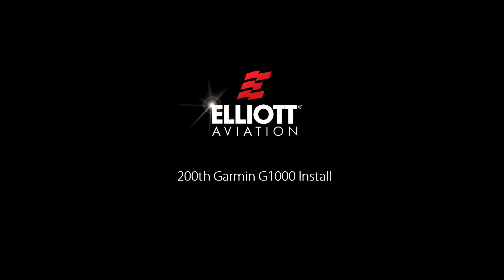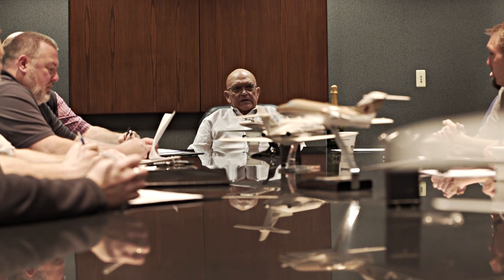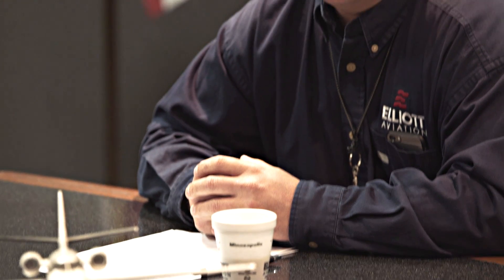Back in early 2002, we were notified by the avionics manager at the time that we had sold a pretty large install on a King Air. And it was Teton Aviation, customer name of Burt Bowler, and that's how it started.